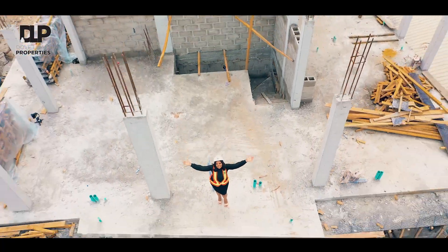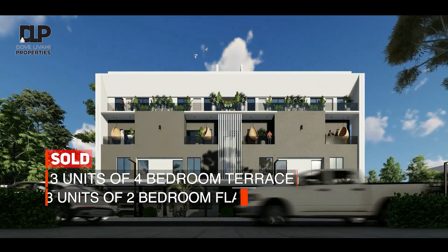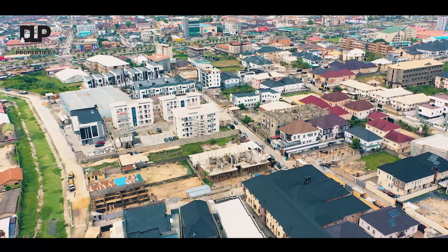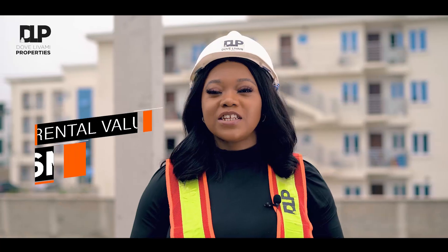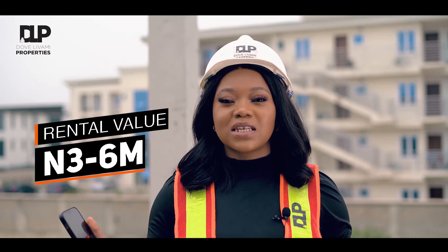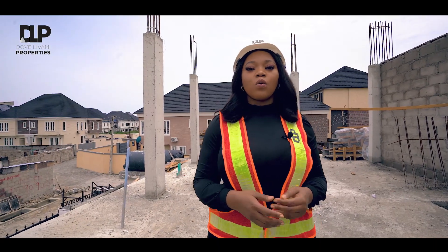This luxury home has been beautifully designed for total privacy and to suit your comfort. The rental value of properties in this prime location ranges between three to six million per annum — that's good money, right?